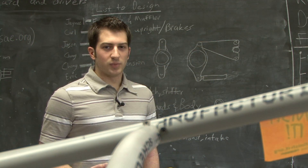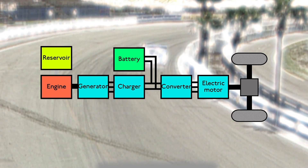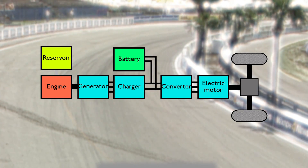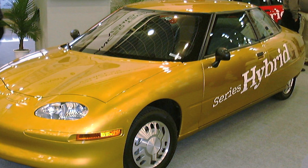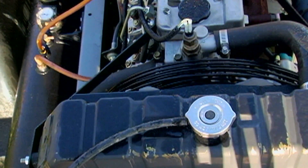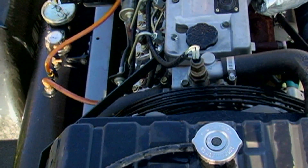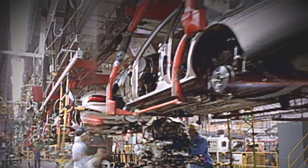My system would be more in tune with a series hybrid. A series hybrid uses an internal combustion engine to charge the batteries, which then in turn turn the wheels. What's good about a series hybrid is it allows the internal combustion engine to stay at a constant RPM, and this constant RPM is good for the turbines in my system because turbines don't like to go up and down in acceleration — they like to stay at a nice constant rate, which allows them to be as efficient as possible.